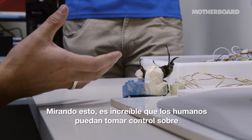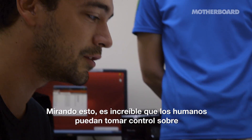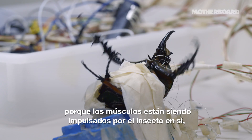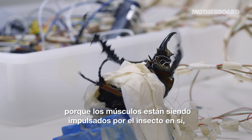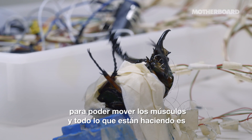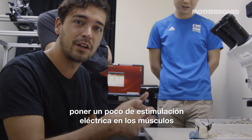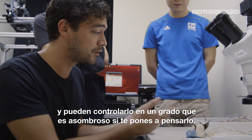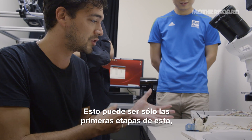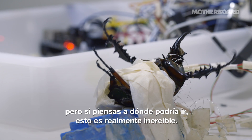Looking at this thing, it's unbelievable that humans can take over control — basically over the willpower of this insect — because the muscles are being driven by the insect itself. It has to eat to be able to move the muscles. All they are doing is putting a bit of electrical stimulation into the muscles, and they can control it to an amazing degree. These may just be the first stages, but if you think about where this could go, this is really incredible.